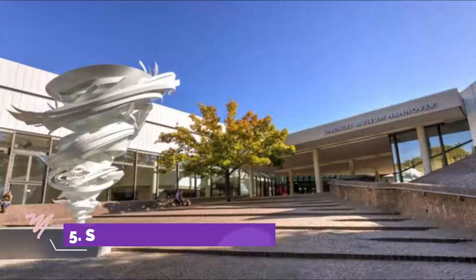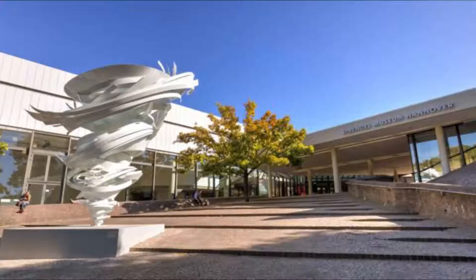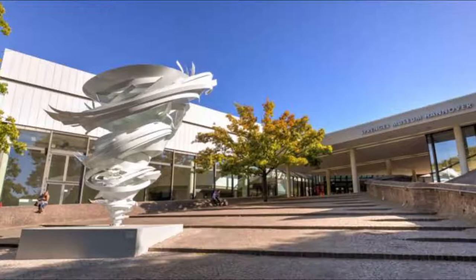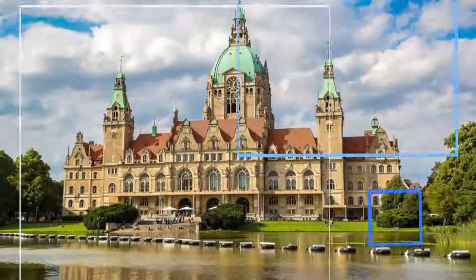Number five: Sprengel Museum. Displaying a real who's who of modern art in Germany, the Sprengel Museum is a cultural attraction that needs to be on your agenda. The museum was founded in 1979, a decade after chocolate manufacturer Bernhard Sprengel donated his modern art collection to the city. This has been bolstered by Lower Saxony's own art collections and subsequent private donations to stand as a world-class survey of 20th-century art.